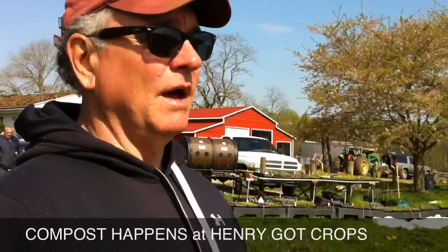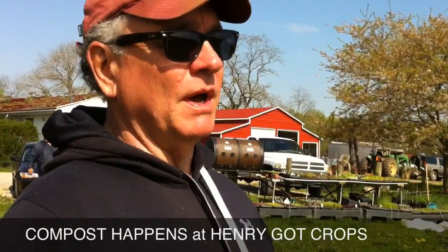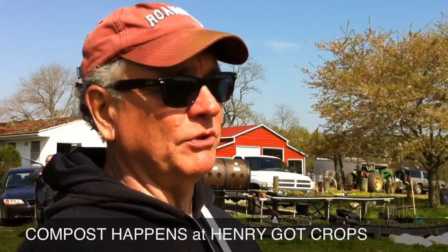Tim Bennett's coming to unload what truck? Well, we have a new partnership. Weaver's Way has a partnership with Tim Bennett, and he picks up curbside recyclables in Mount Airy and Chestnut Hill, and he brings them here to the farm, and we process them.